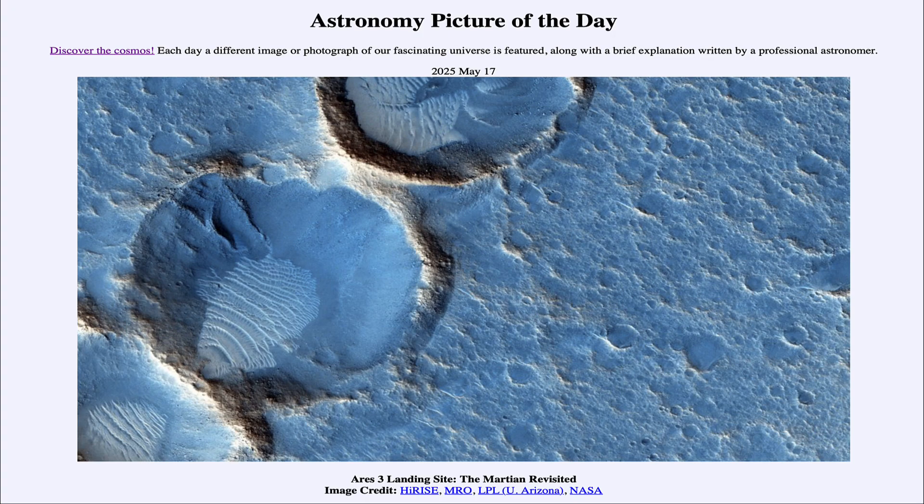Greetings and welcome to the Astronomy Picture of the Day podcast. Today's picture for May 17th of 2025 is titled Ares 3 Landing Site: The Martian Revisited. So what do we see here?